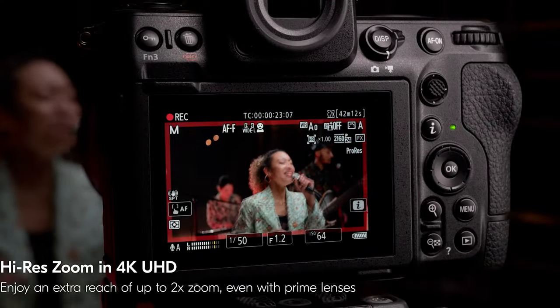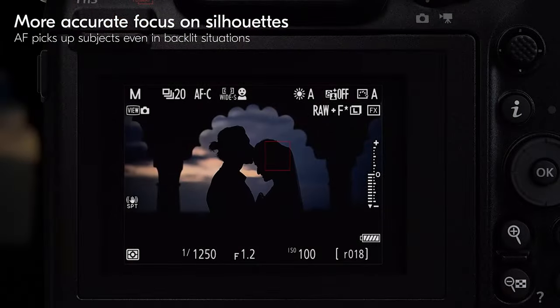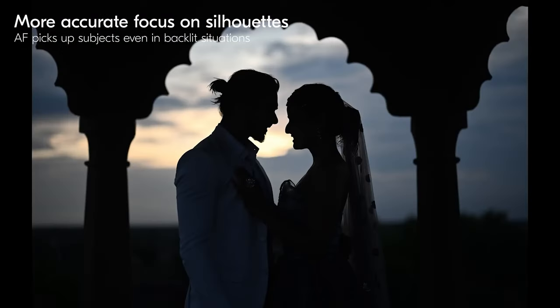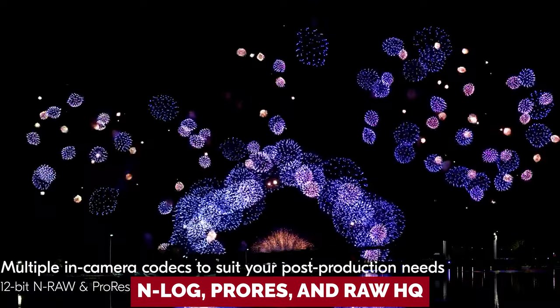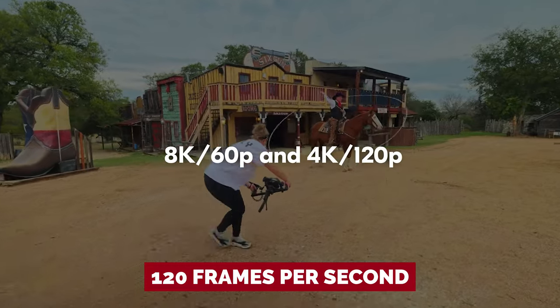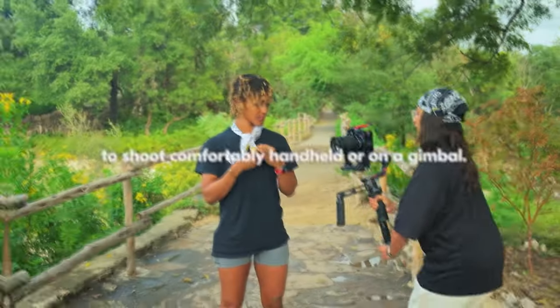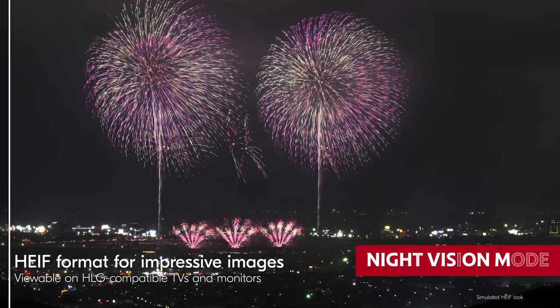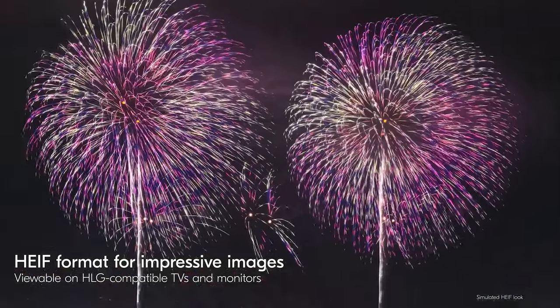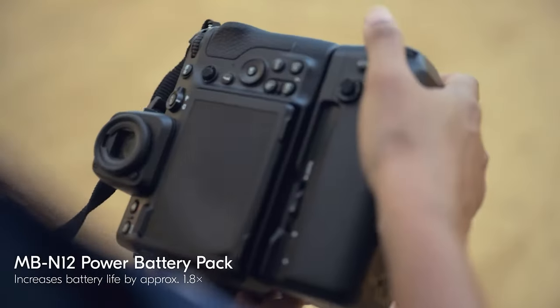No matter if you're a portrait pro or a sports snapper, the Z8 is ready for the challenge. It nails both photos and videos, supporting formats like N-Log, ProRes, and RAW HQ. Need speed? It captures up to 120 frames per second, perfect for those blink-and-you'll-miss-it moments. Say goodbye to grainy shots with this low-light champ. The night vision mode uses red pixels to keep your night vision intact while you shoot in the dark.